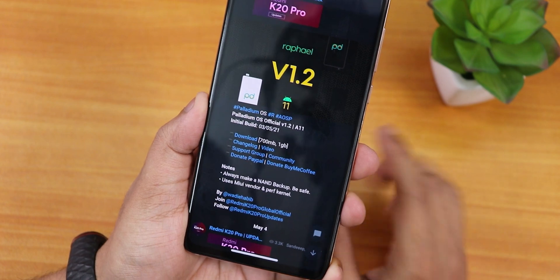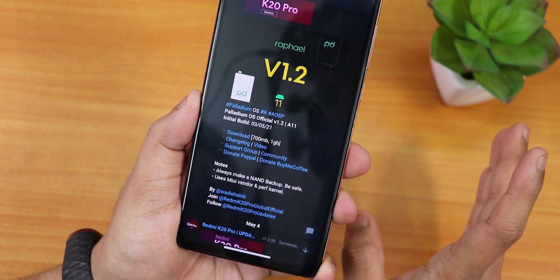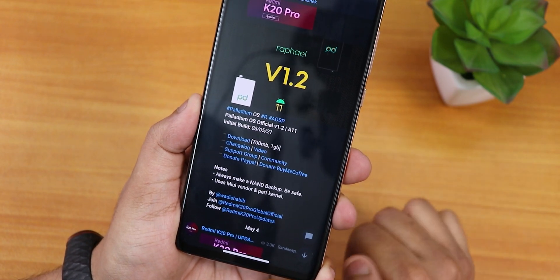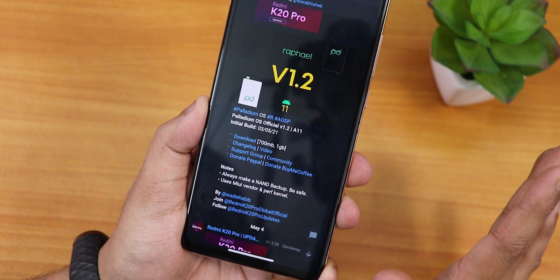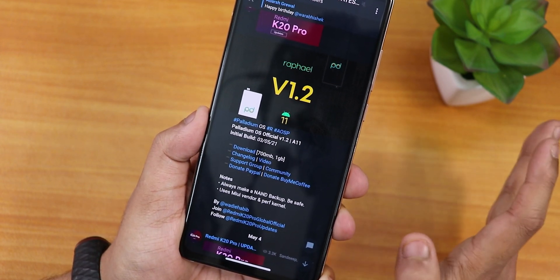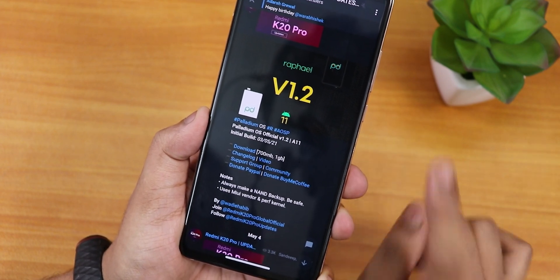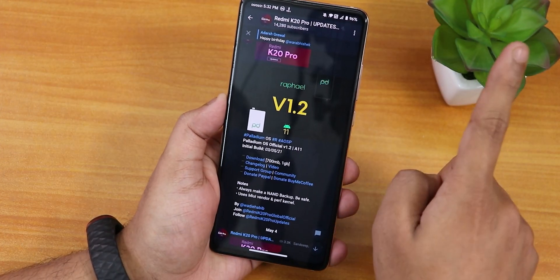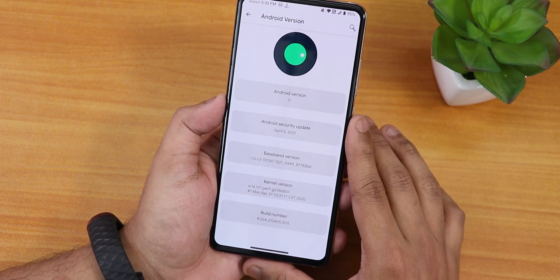I have flashed the GApps version. You can get the support group, download link, and flashing guide in the description. This particular build is based on MIUI vendor, not OSS vendor, so to flash this ROM you need to flash with the latest MIUI firmware. Make sure you're flashing the latest MIUI vendor before flashing the ROM.